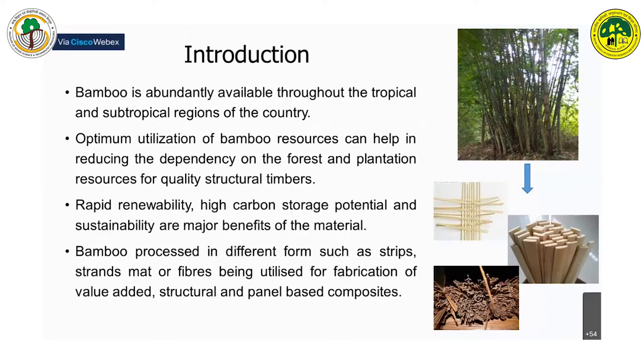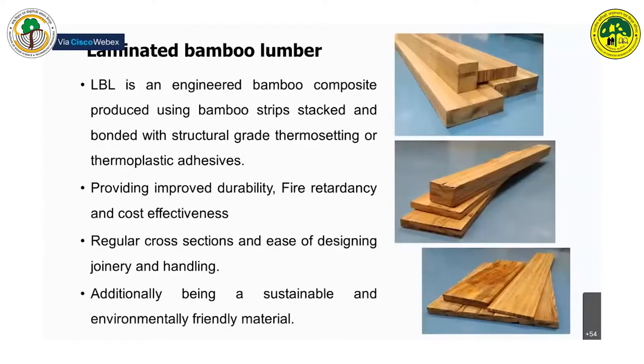Currently, bamboo is being processed into different forms and utilized for fabrication of value-added and panel-based composites. Laminated bamboo lumber is an engineered bamboo composite which involves conversion and processing of bamboo strips bonded together with structural-grade thermosetting or thermoplastic adhesives based on the final end application.